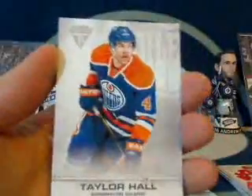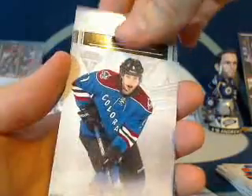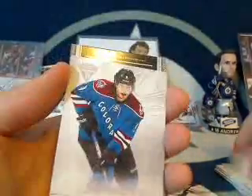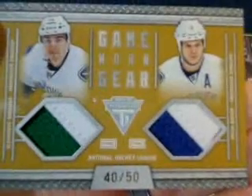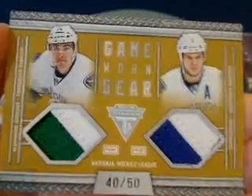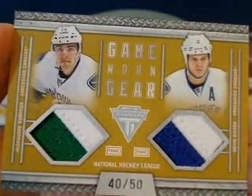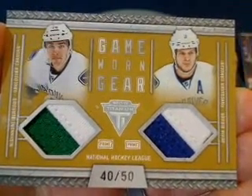We got a Taylor Hall for the Oilers, Matt Duchesne for the Colorado Avalanche, Cam Ward for the Carolina Hurricanes, and then — wow, that's not bad at all. Number 40 out of 50, a dual prime: Alexander Burroughs on the left, Kevin Bieksa on the right, for the Vancouver Canucks and LT3. Congratulations, LT — you've got the head of the box, a Burroughs-Bieksa dual prime jersey. Nice. Vancouver Canucks.